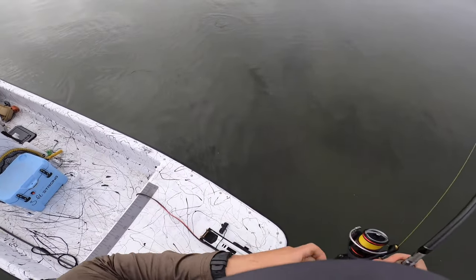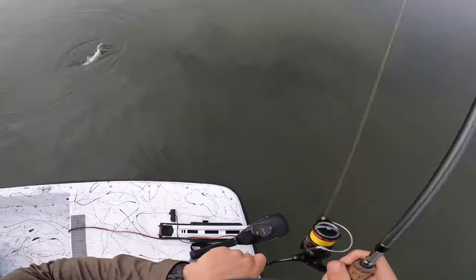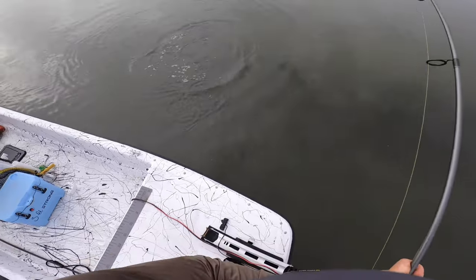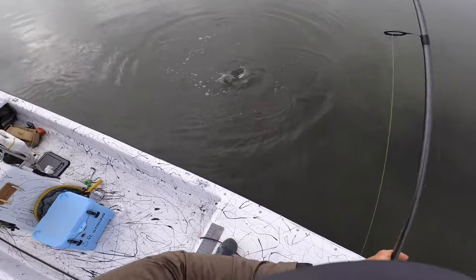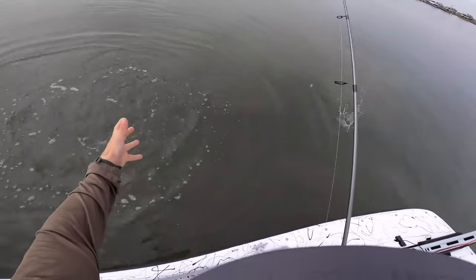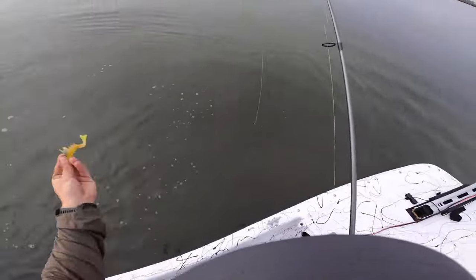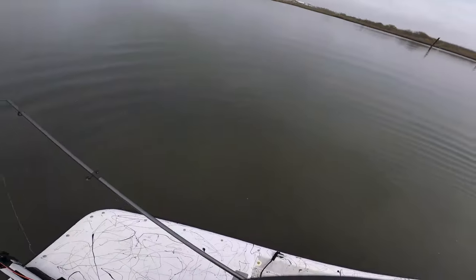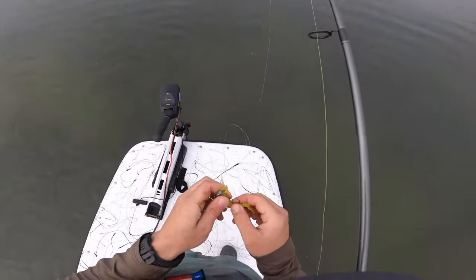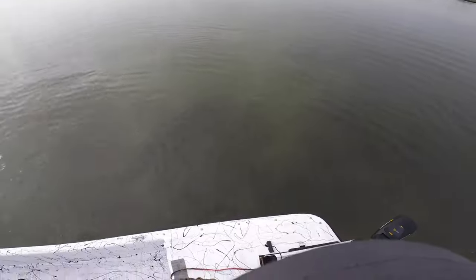Nice little red — get out of that structure, get out! He's trying to get under that structure right there. There's a bunch of oyster and old stuff down in the water. Oh no — well, that stinks. Good news is I confirmed there's a feeding fish over in this area with that trout and this red, but I'm really looking for the flounder that's over here.